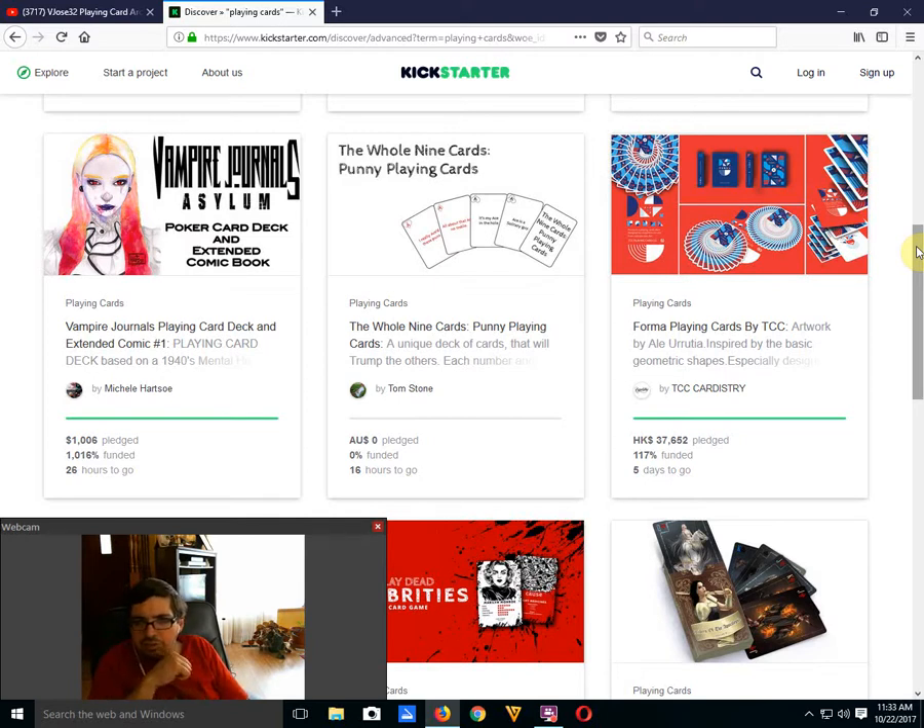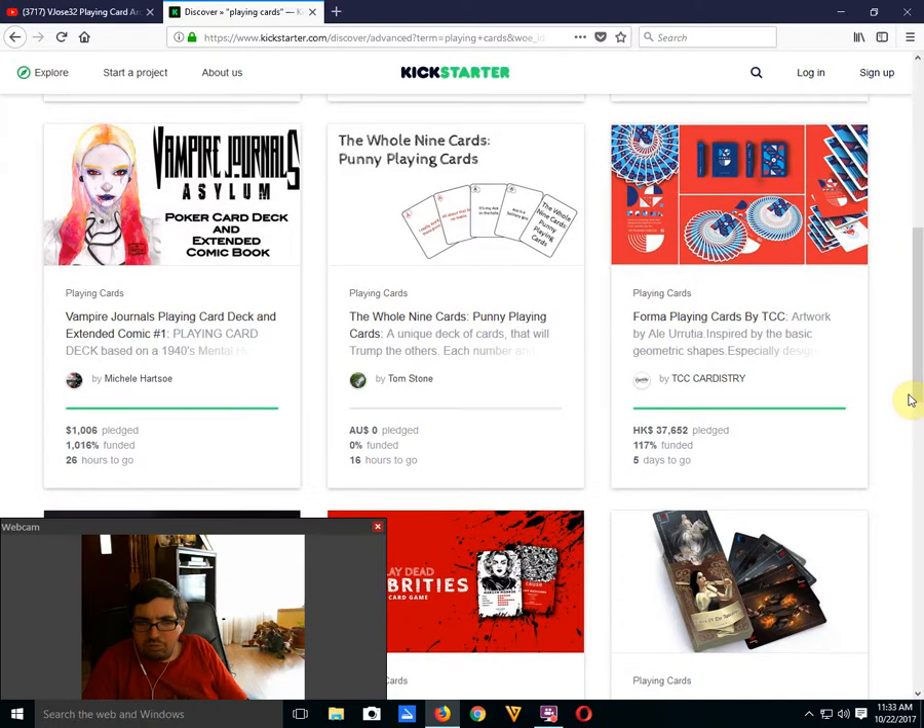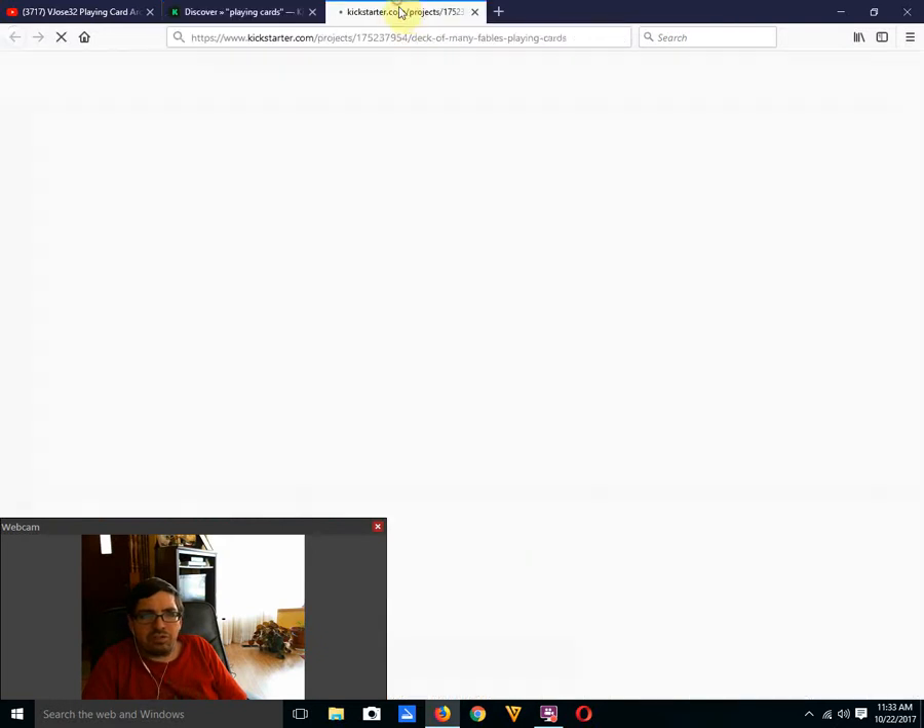Four More Playing Cards by TCC Cardistry is funded with 5 days to go. Deck of Many Fables Playing Cards by Gus Reiber — 29% funded, 26 days to go. Let's have a look, we haven't seen this one yet.